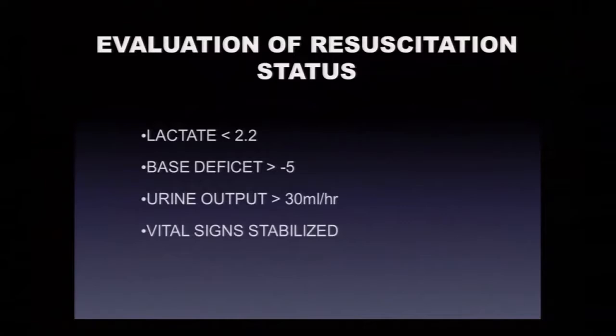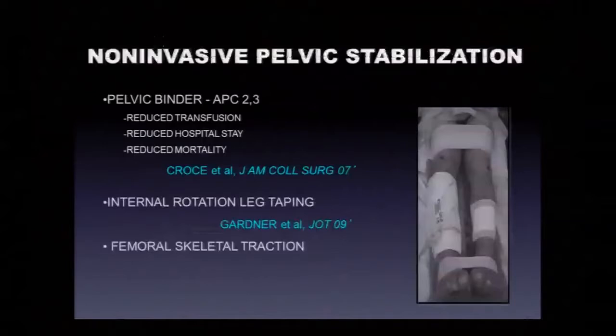Look for signs that we're ahead of physiological decompensation: lactate coming down below 2 to 2.5, base deficit greater than minus 2.5, adequate urine output, and vital signs stabilizing without pressors. For non-invasive pelvic stabilization, pelvic binders for AP2 and AP3 injuries have been shown in a nice UK study to reduce transfusion rate, hospital stay, and mortality compared to patients without binders but with otherwise similar management — that's why it's now standard of care.